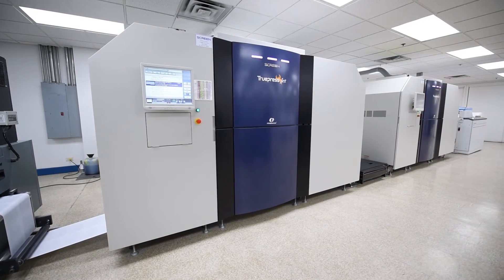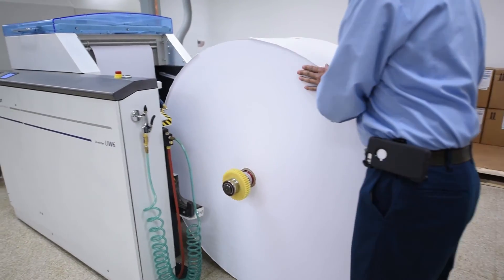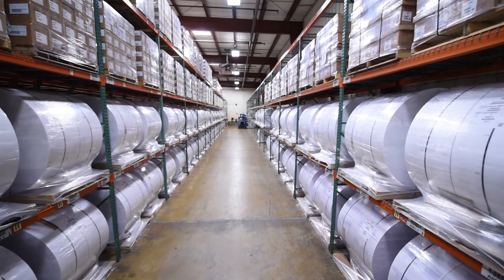We're also looking forward to testing on more coated stocks — matte coated, gloss coated — getting into more self-mailers and postcard type jobs. Our warehouse looks like a totally new room. We've eliminated almost all of our pre-printed shells and now we have rolls of blank white paper ready to print.